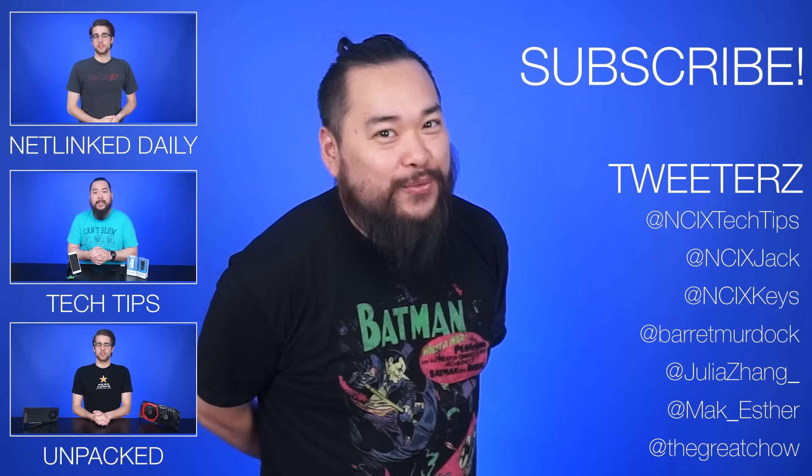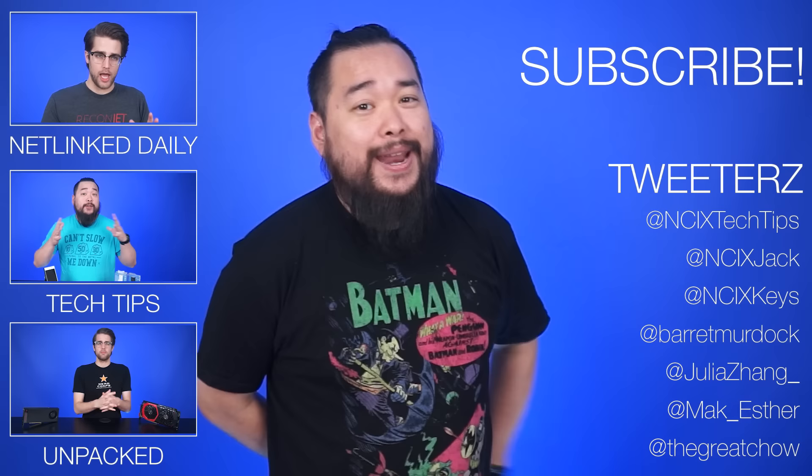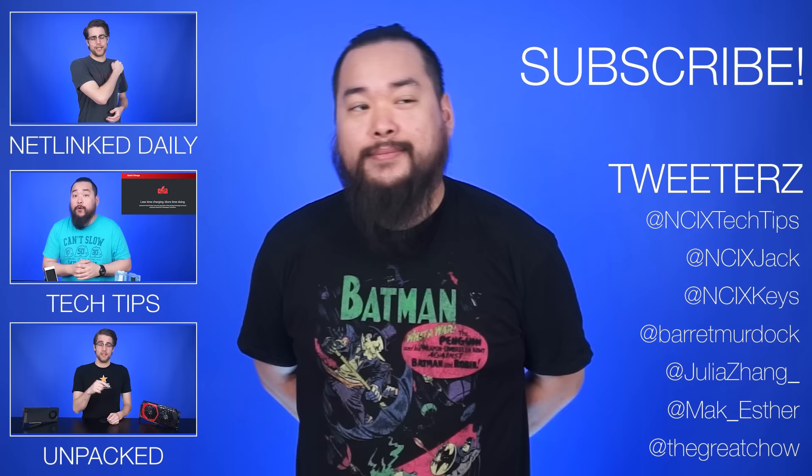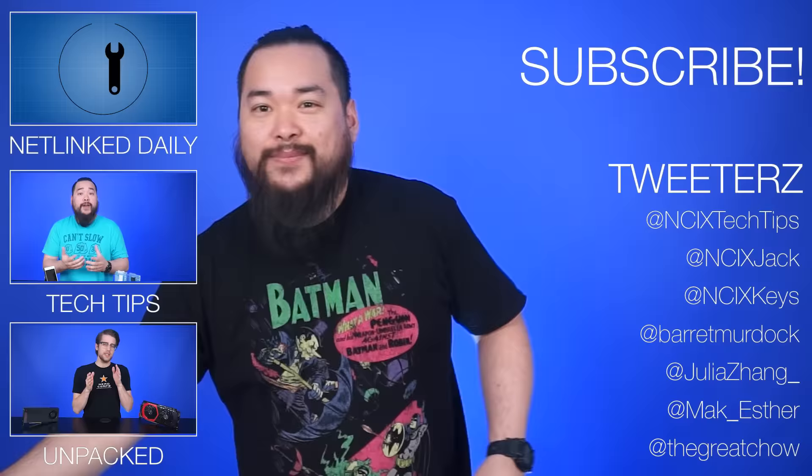That's it for Netlink Daily. Thank you so much for watching. If you want to watch more of our videos, click right over here. If you want to tweet us, our handles are right over here. Like the video if you liked it, comment for fans with benefits, and subscribe for more videos like this from NCIX. Bye! Hope you enjoyed your beverage — I know I'm going to enjoy mine. Just water.